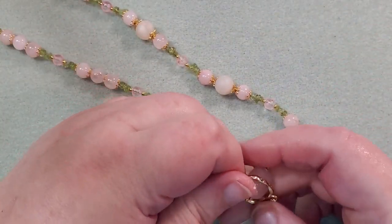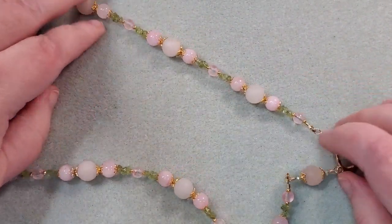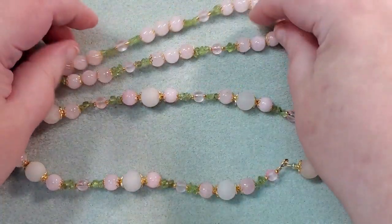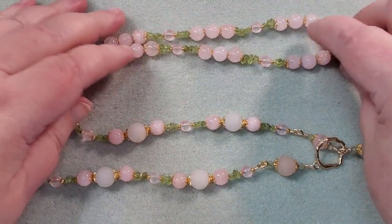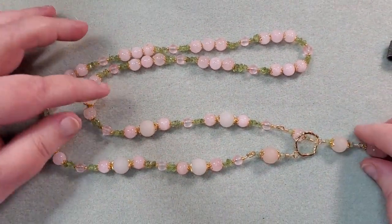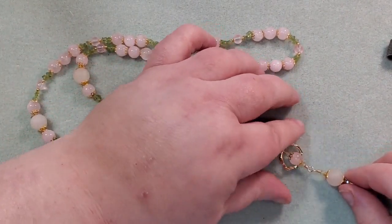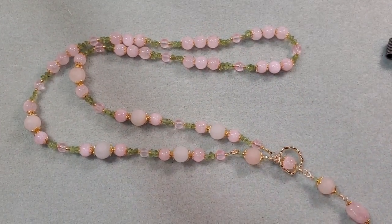Let me see if I can get this together and show you kind of what it looks like. It's hard to say because it's so long — but that's what I've got. So now I'm going to get my stuff together and make a little pair of earrings.